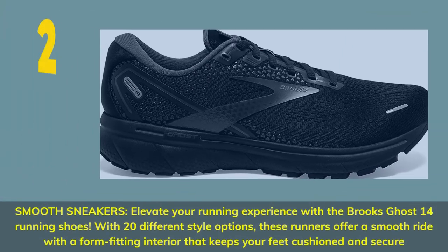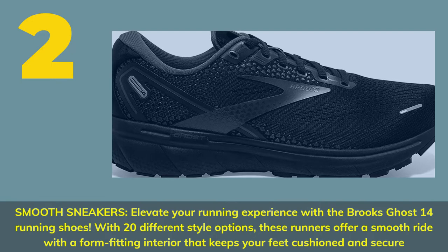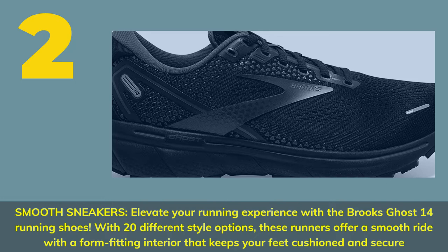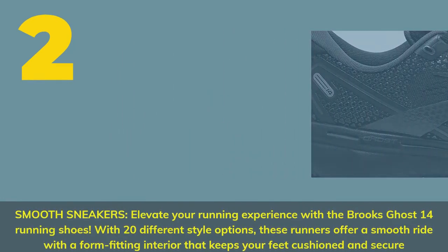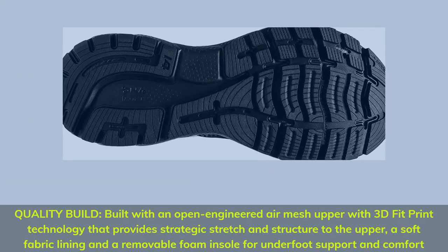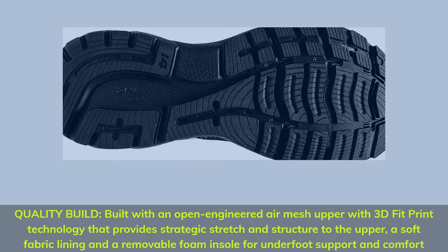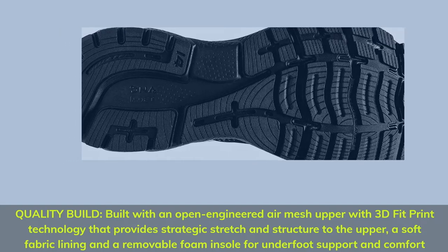Number 2 — Smooth Sneakers. Elevate your running experience with the Brooks Ghost 14 Running Shoes. With 20 different style options, these runners offer a smooth ride with a form-fitting interior that keeps your feet cushioned and secure. Built with an open-engineered air mesh upper with 3D fit print technology that provides strategic stretch and structure to the upper, a soft fabric lining and a removable foam insole for underfoot support and comfort.